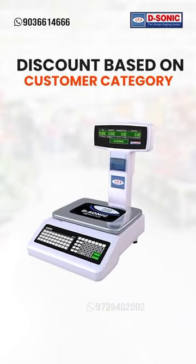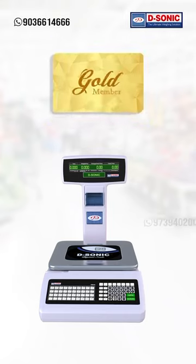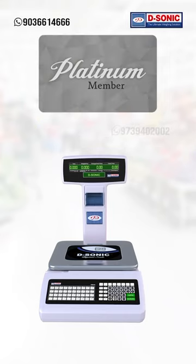Discount can also be given based on customer category — Silver, Gold, Platinum, and like that.